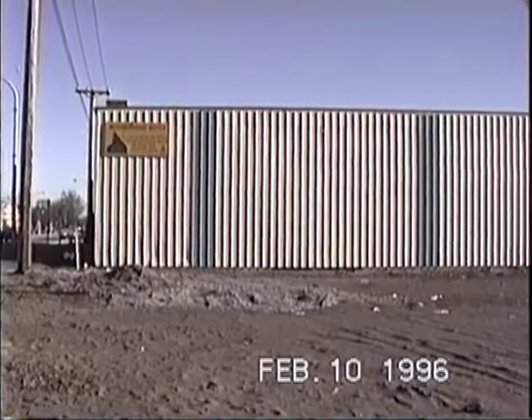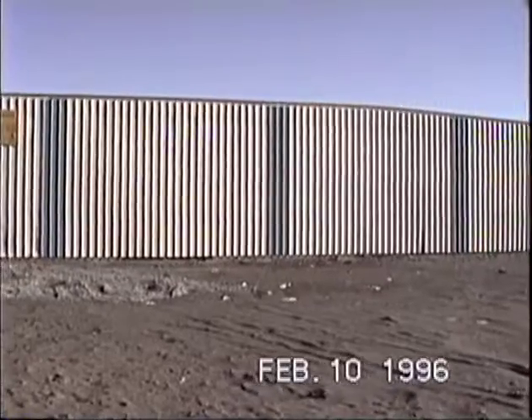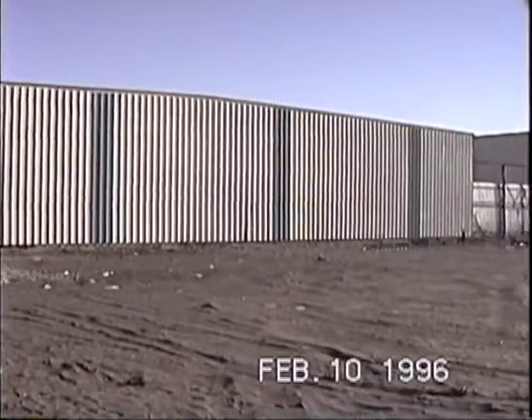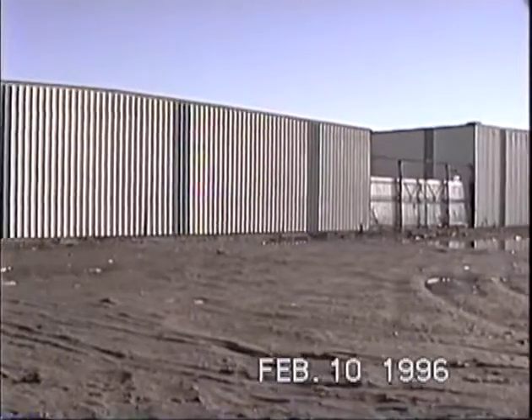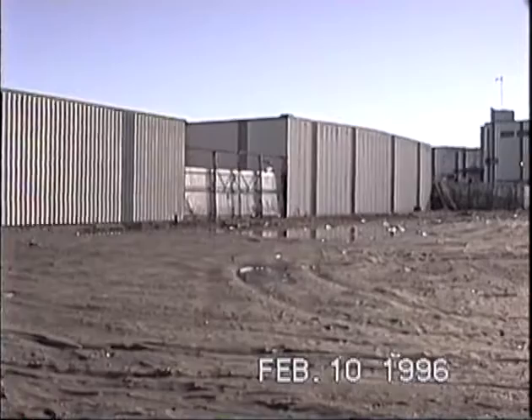The back of warehouse number one. It used to be a railway track behind there but they took it out. They're going to build a bunch of retail stores in this site, right next to BC Packers property.